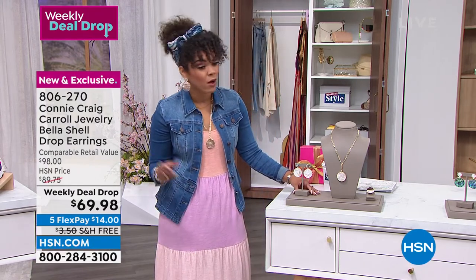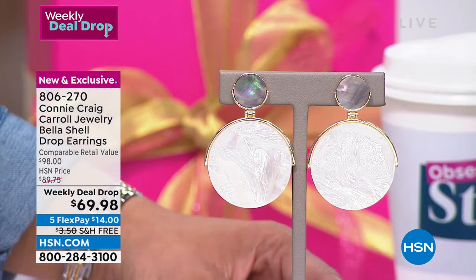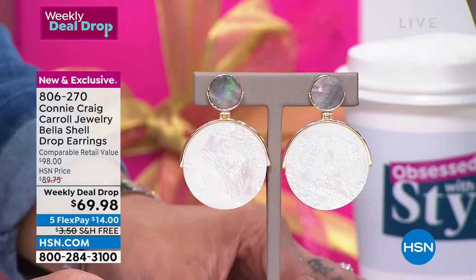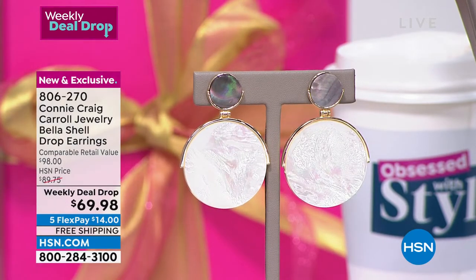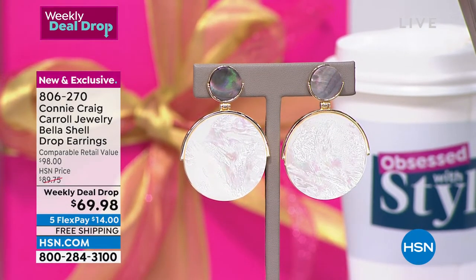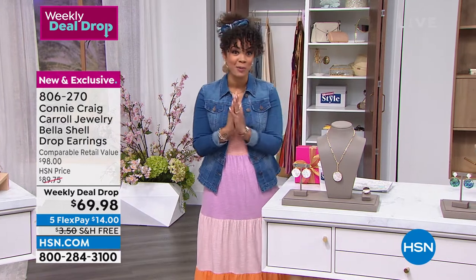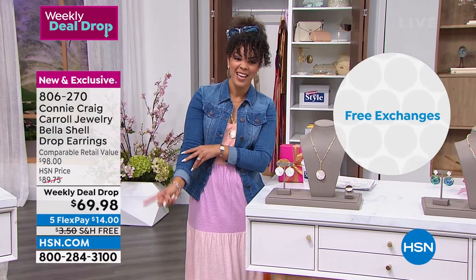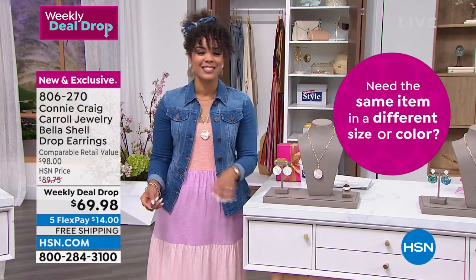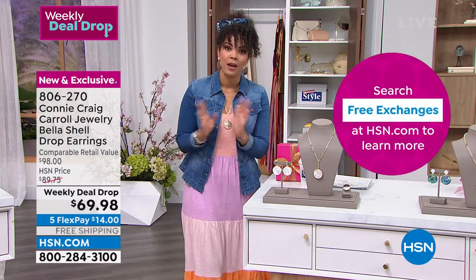I'm wearing the necklace too - it's adjustable with an extender. And there's that beautiful ring. $14 to get this home - item number 806270. Connie, I'm a fan of your jewelry - a lot of the hosts here adore your line. I love that you stay true to what you love - you love those genuine gemstones, those rare finds, but you always give us fresh new looks. Absolutely - the caramel earring has pinks and greens and almost goldens coming out of it. From a distance it looks like a gold earring on the bottom.